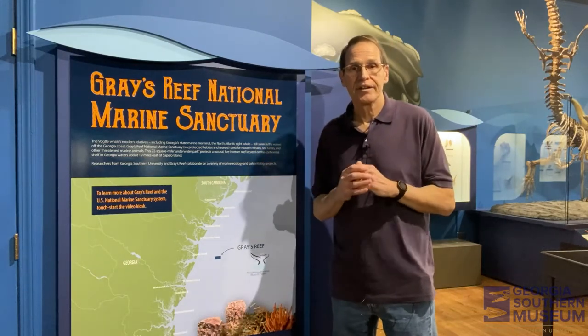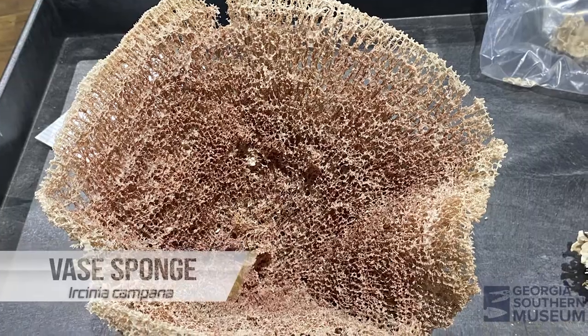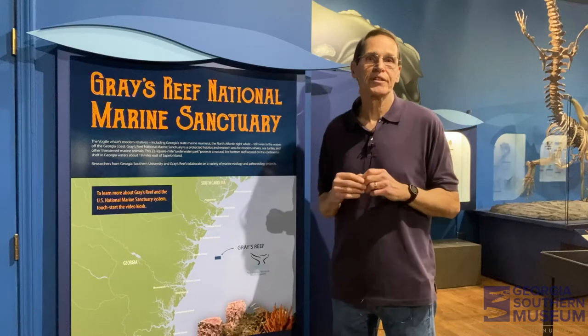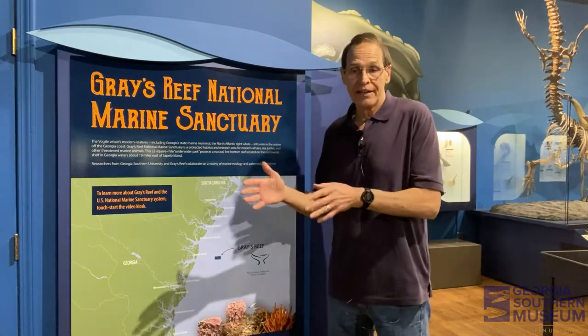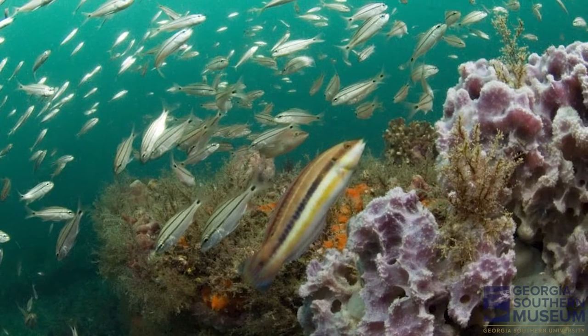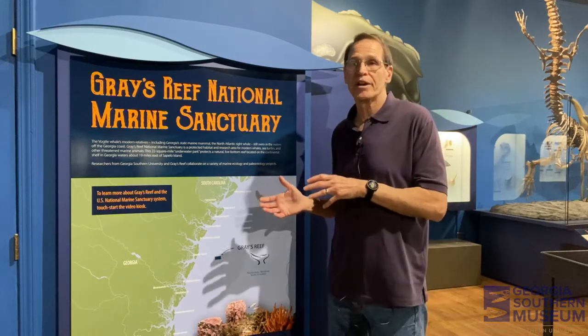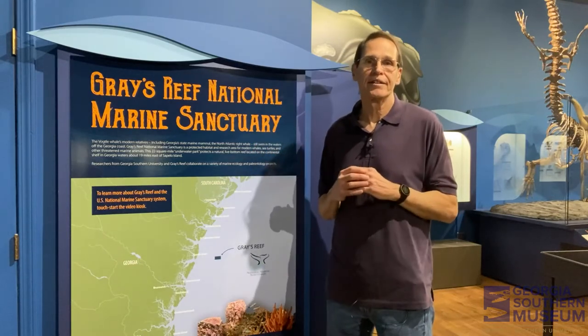When you have those rocky ledges, organisms can attach to them — mainly invertebrates like corals, sponges, and bryozoans. Once those organisms attach at the bottom, it creates really good habitat for other organisms to come in and settle. Things like crabs, lobster, and shrimp will come in and start using that habitat because these invertebrates have formed the base. Then once you have these other organisms, fish come in — things like groupers, snappers, and black sea bass that all congregate around these rocky outcrops. That's exactly what we see at Gray's Reef, resulting in a really diverse and fascinating community of organisms.